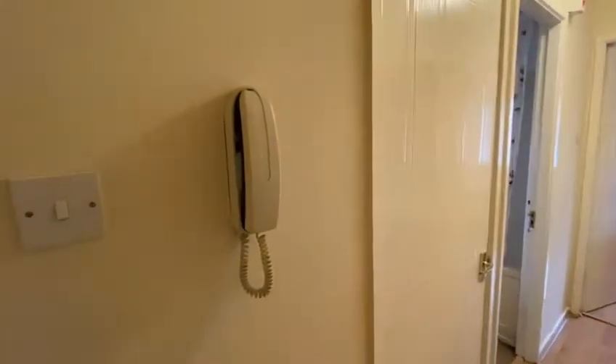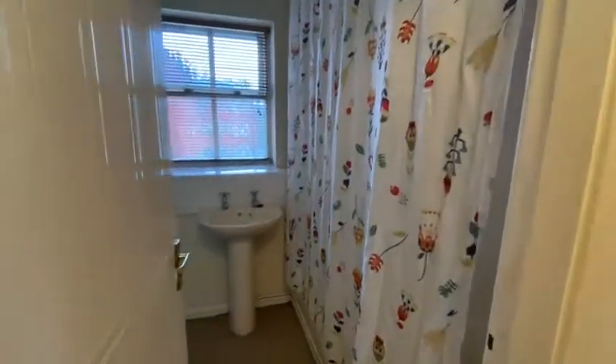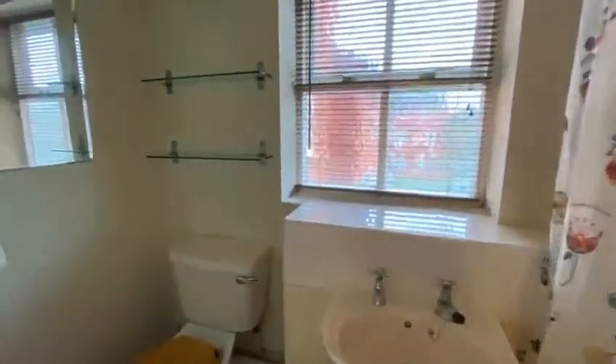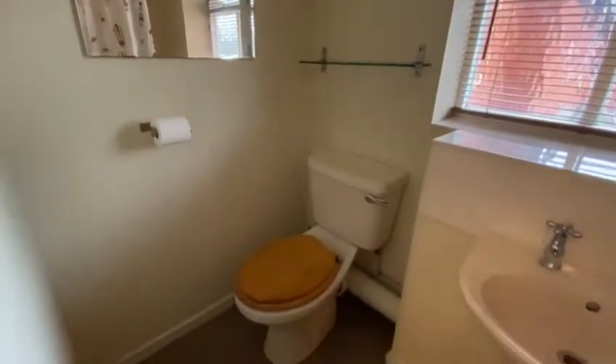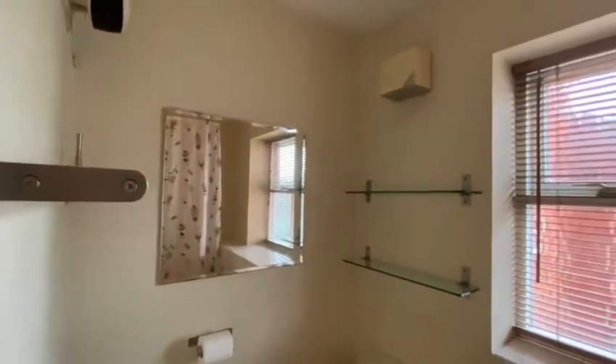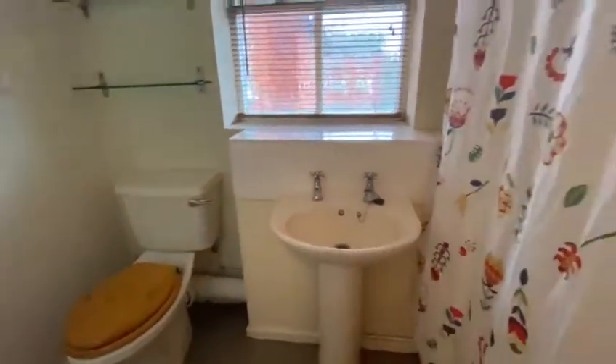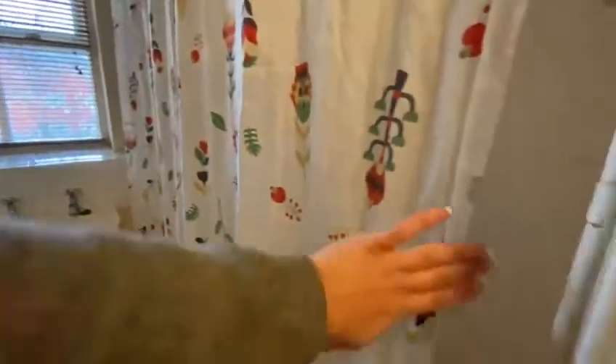The first door on your left is just space for the water tank. Then as you go through to the bathroom, you've got a towel rack, shelves, mirror, toilet unit, basin, and then the bathtub which has a shower over it.